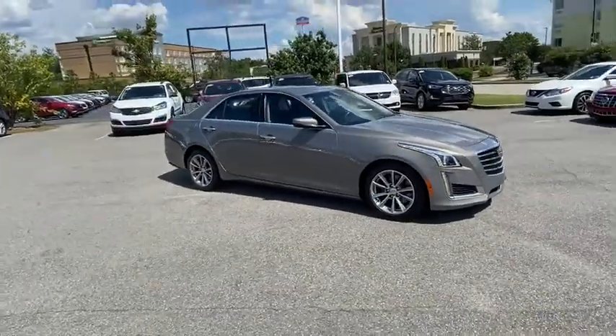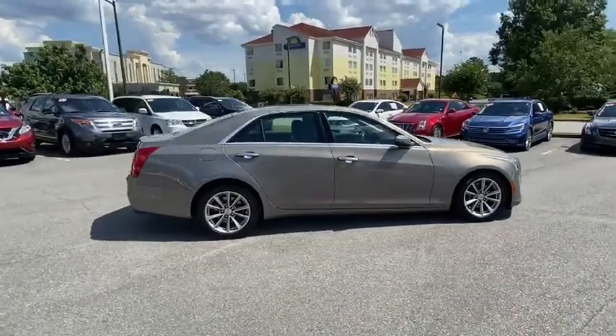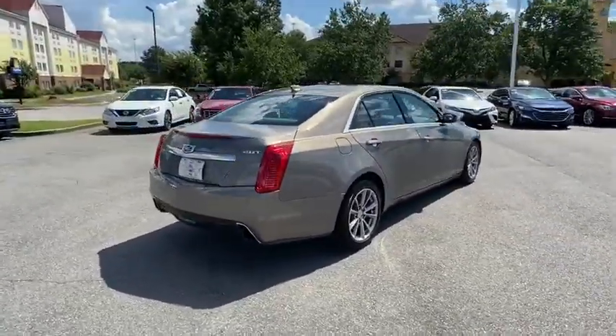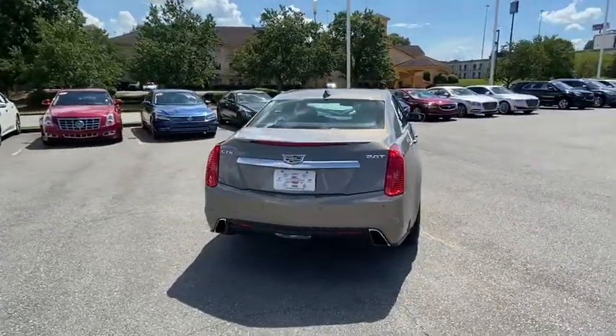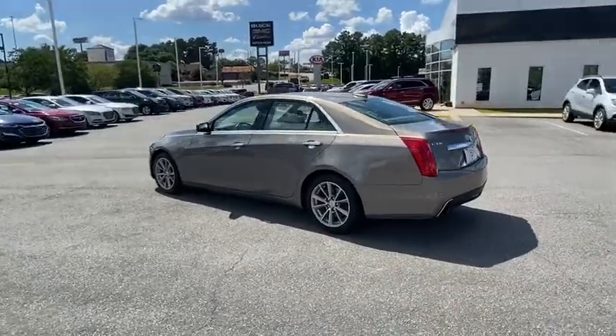Take a ride in the 2017 Cadillac CTS. The CTS is a well-sorted blend of all-American style and European-inspired tuning with a cutting-edge design. The luxury CTS blends elegant styling, performance, and exceptional fuel economy.